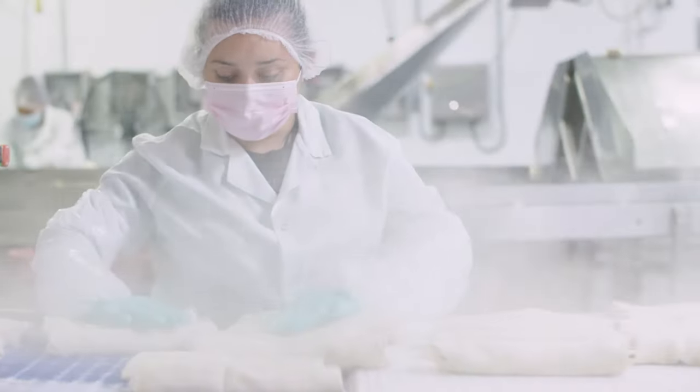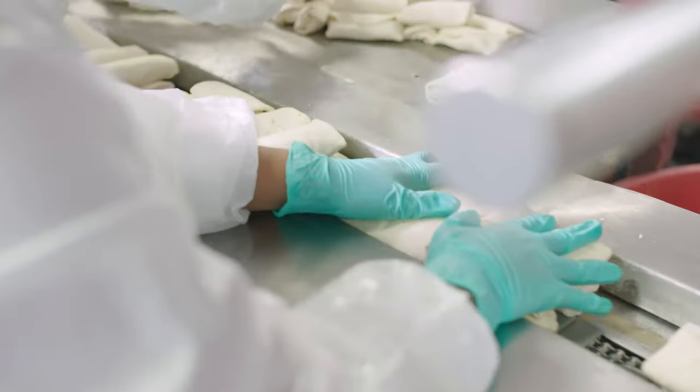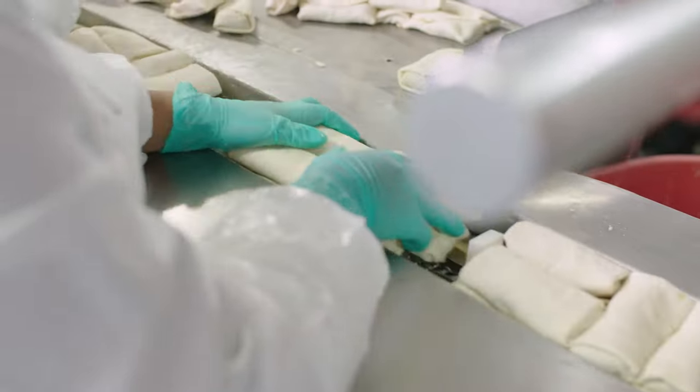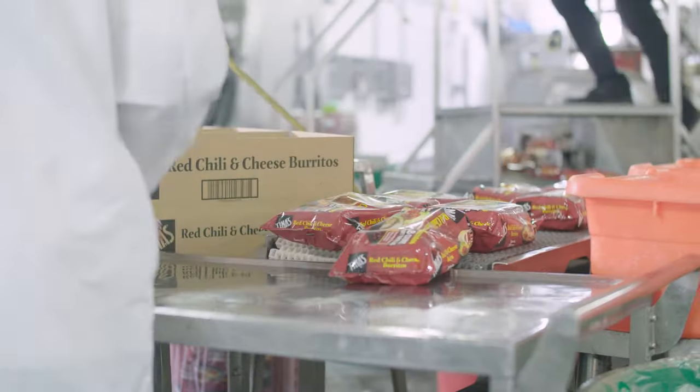I believe everybody deserves to have the best tasting burrito and shouldn't have to pay more for it. Our goal is to reach as many people as possible with great tasting burritos. What we've seen and what we believe is that people will try and consume these products now and in the future if they see that there's a tremendous value and a tremendous taste.